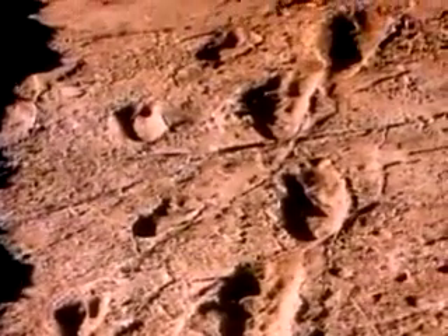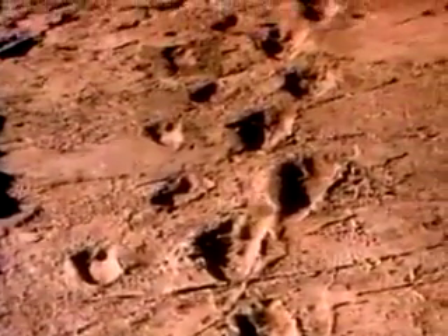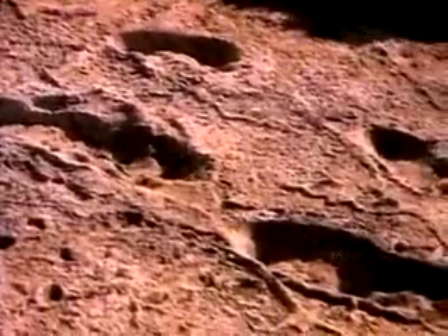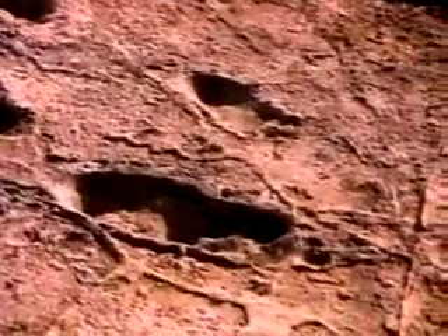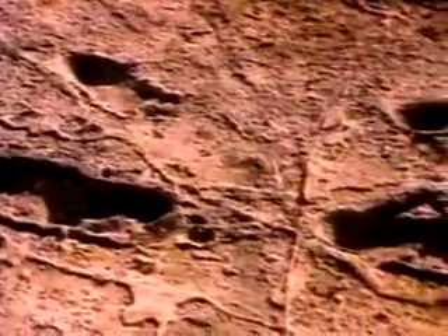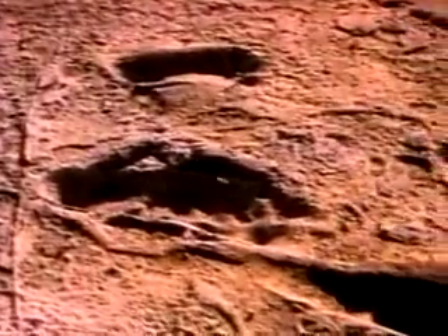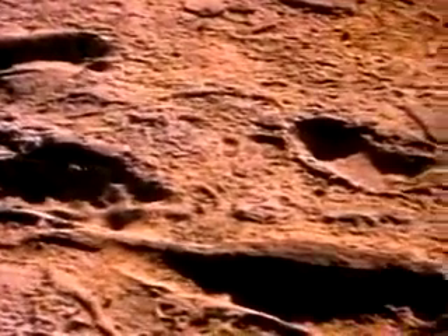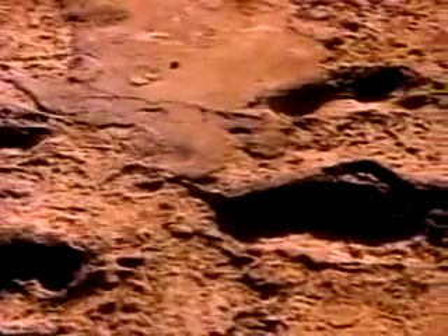Three and a half million years later, anthropologist Mary Leakey found this path of footprints exposed once more by erosion. Two individuals clearly walked here, and details of the prints suggest that another followed them, stepping in the prints left by one of those who walked ahead.